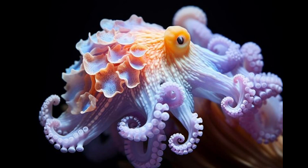Octopuses are masters of camouflage, capable of blending seamlessly into their surroundings by rapidly changing the color, texture, and even the reflectivity of their skin.